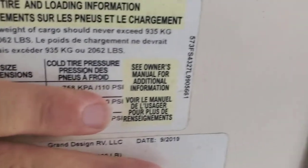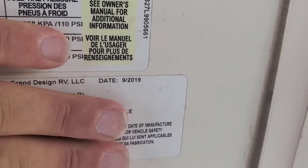This is a 2020 RV — let me show you the date — it was manufactured in 2019. Today it's the middle of July 2022, so this is a used RV that should have been built correctly from the start.